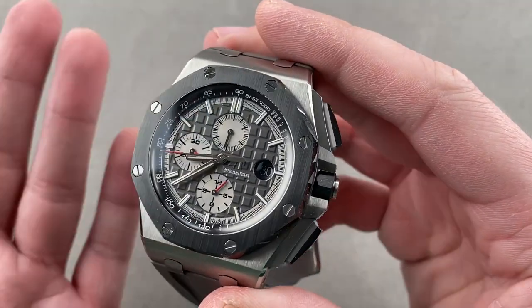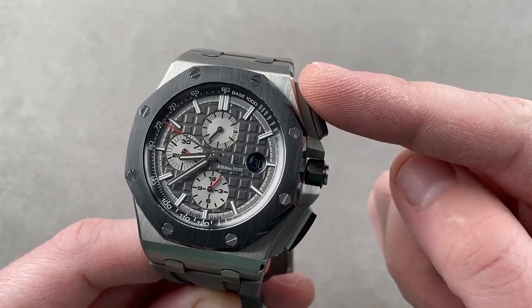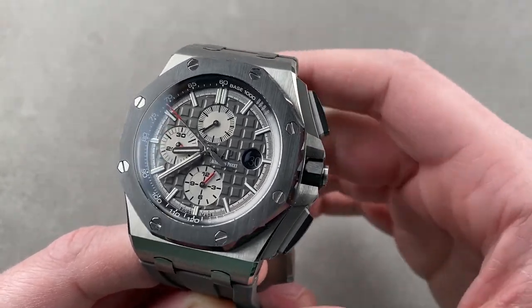For asking questions about the pricing of this or any watch you see on any Watchbox platform, please reach out to me directly at tmasso@thewatchbox.com — it's in the description below. Today,